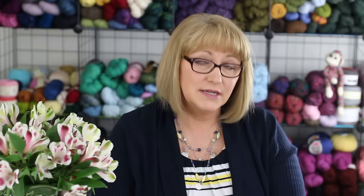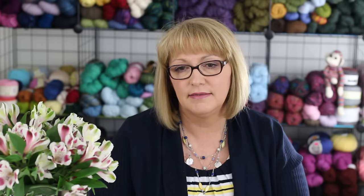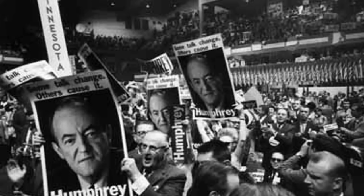The novel travels back and forth in time from the 1960s to 2011. The Vietnam War protests parallel the Occupy Wall Street movement, and both will bring to mind the heated political climate of today. The story climaxes at the 1968 Democratic National Convention, complete with appearances by Allen Ginsberg, Walter Cronkite, and Hubert Humphrey.